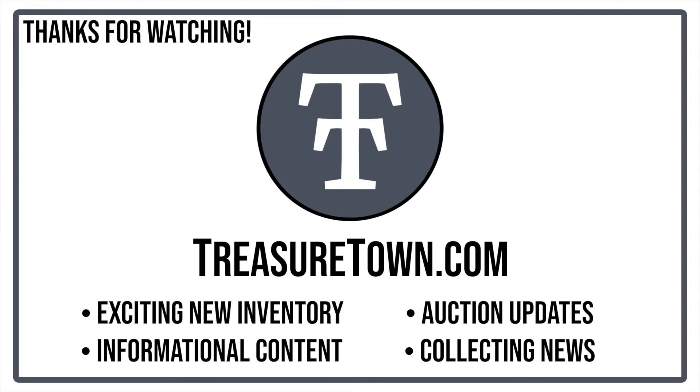Thanks for watching the video. Make sure to head on over to treasuretown.com and sign up for our email list to stay up to date on everything that's happening — whether it's auction updates, exciting new inventory drops, coin collecting news, or general informational resources. Hope you enjoyed the video and I'll see you on another one.